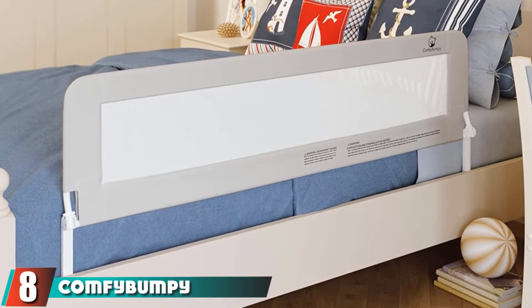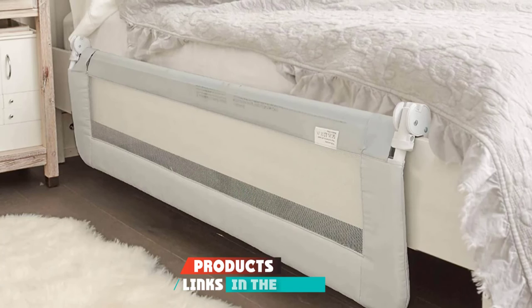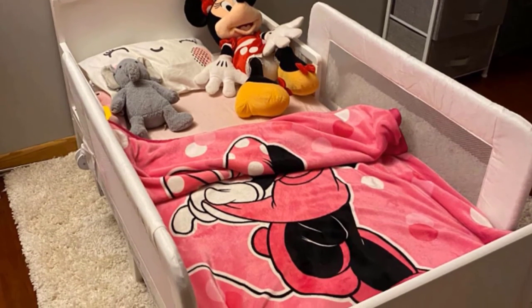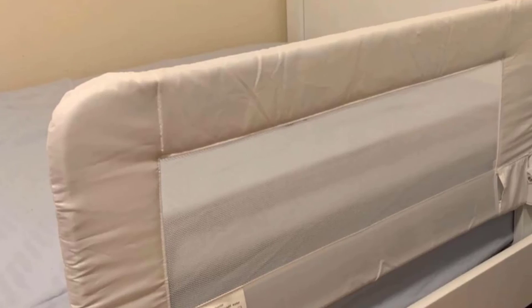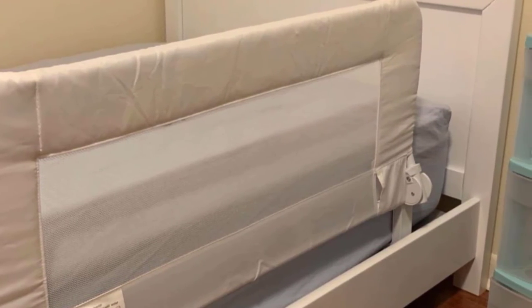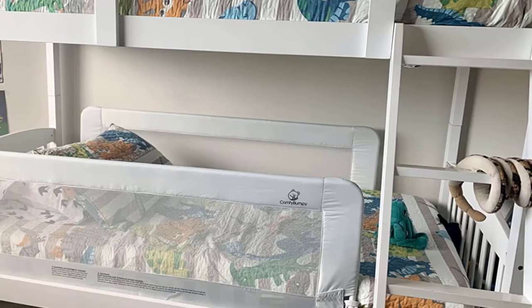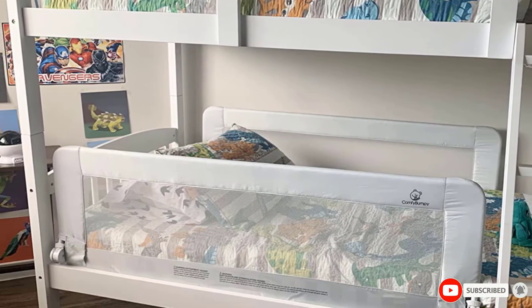Number eight is the Comfy Bumpy Toddler Bed Rail. This rail is extra long and taller than most to keep your little one secure and snug in their big kid bed. It works with all bed types — slat, box spring, and wooden — and has a hinge fold-down design. The breathable mesh and sleek frame design blend in with the furniture just right. It comes in both gray and white options. A customer says: 'I initially bought one of these long guardrails for a full-size bed so I can rest easy knowing my four-year-old son is safely sleeping. The design is very convenient to open and close, and I like that the fabric is mesh so airflow is not restricted. Once assembled, the entire rail is very light and can be moved to another bed if needed.'